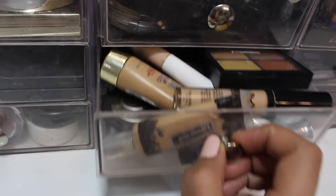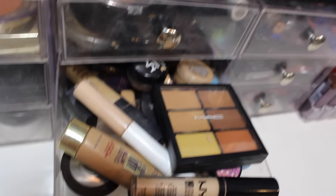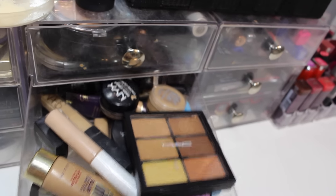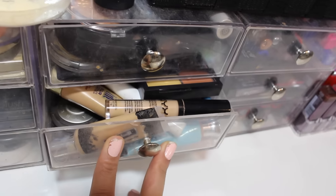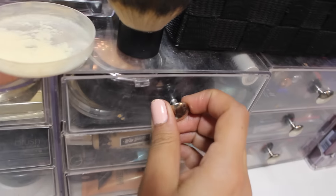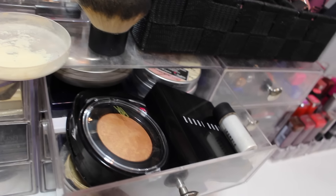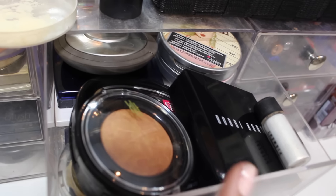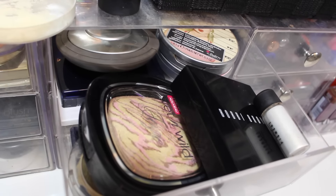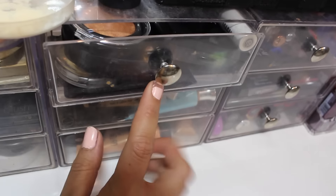This drawer is so full — I'm a big-time concealer junkie. I've got a MAC concealer palette, L'Oreal, NYX HD which is my favorite, NYX Dark Circle Concealer which is fabulous, and NYX Creamy Concealer — all kinds of concealers in there. Then this is my highlight drawer, and it's very very full — I'm going to need to find more space for my highlights. I've got some really big ones like the Bobbi Brown Shimmer Brick, the Wet n' Wild Fergie which is huge, and this new one from Black Radiance.